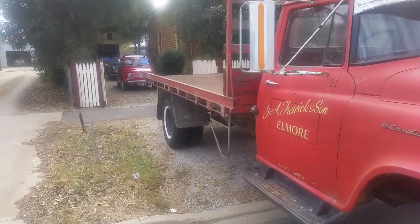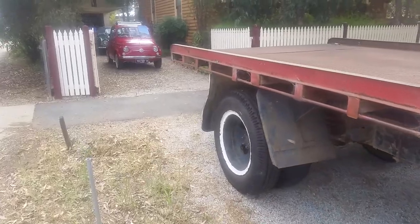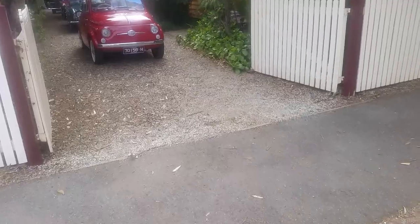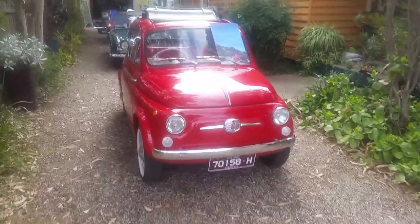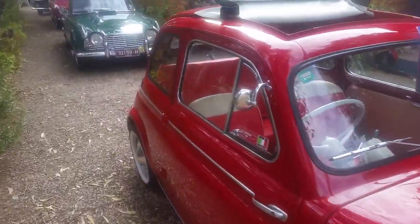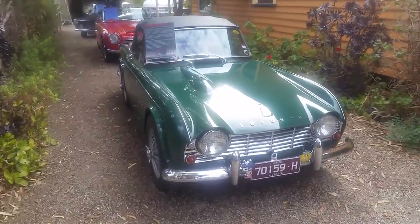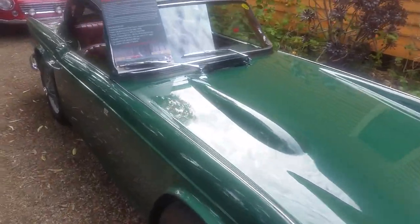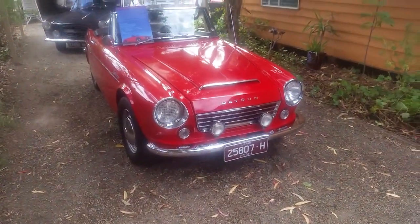Display day for the North Central Vintage Car Club. They came to visit the 1960 International A1-5-1, the 1962 Fiat 500 Bambino, the 1962 Triumph TR4, and the 1965 Datsun Fairlady 1600.